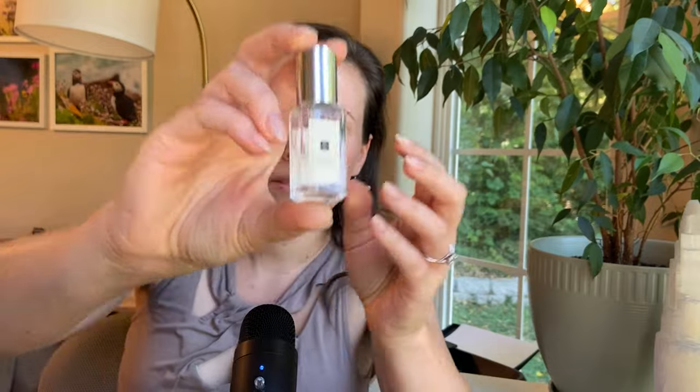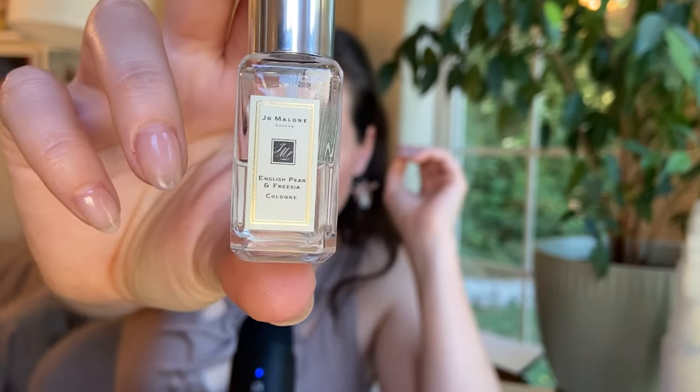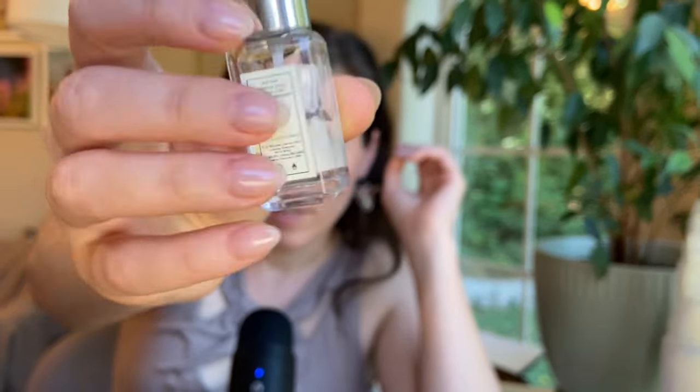This is another Jo Malone mini — English Pear and Freesia, nine milliliters. This one I love. It's very high-pitched — a little bit screechy-scratchy, but I like it. You get freesia — it's almost like a honeyed freesia. There's some patchouli in the base that comes through. And there's pear, of course. So the three main things I get are pear, freesia, and patchouli. I like this one. English Pear and Freesia.